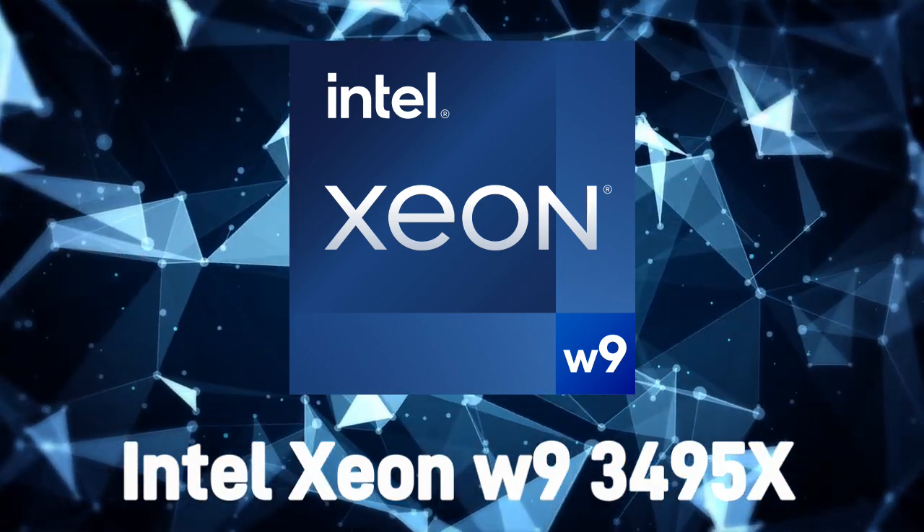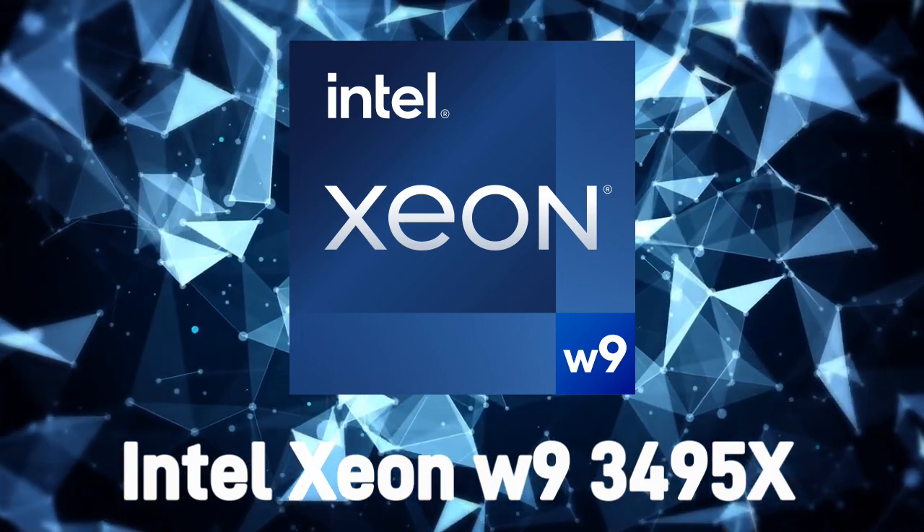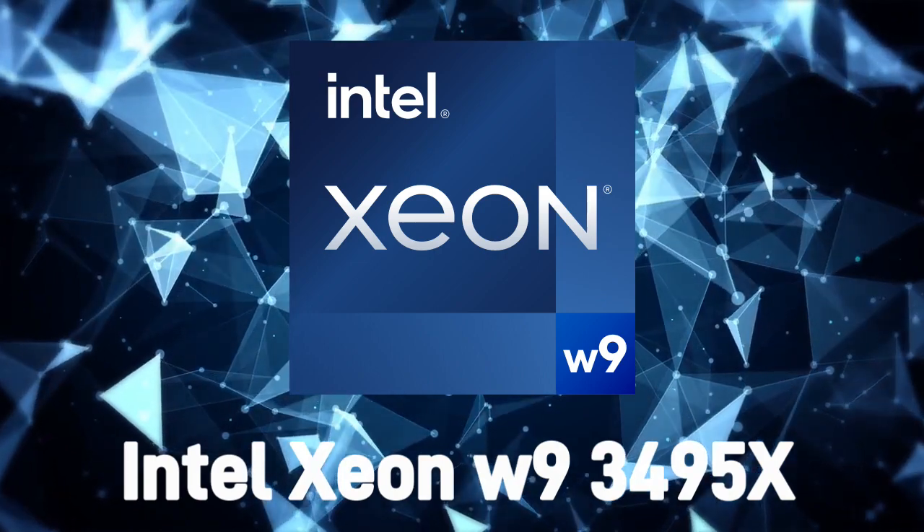High clock speed: the processor has a base clock speed of 1.9 GHz, which can be boosted up to 4.8 GHz using Intel's Turbo Boost technology.